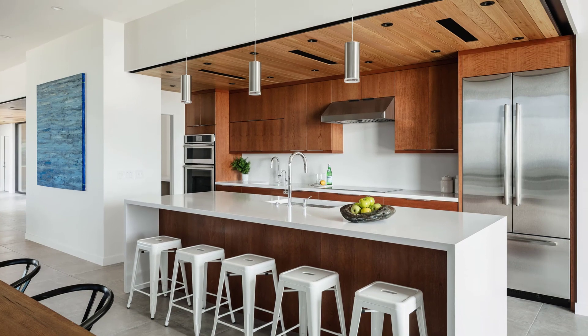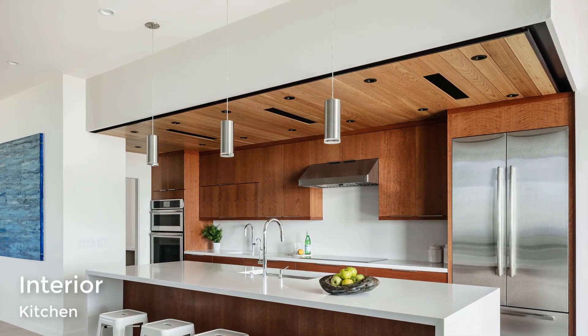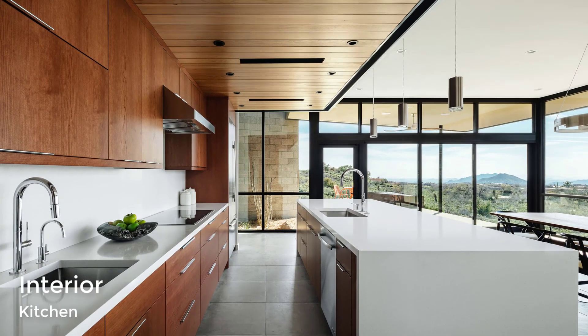The kitchen features a floating cedar ceiling that aligns with the entry ceiling beyond. There are also cherry veneer cabinets and quartz countertops.